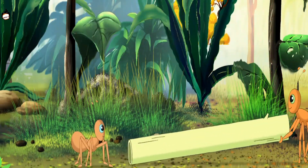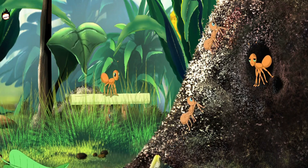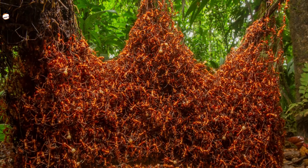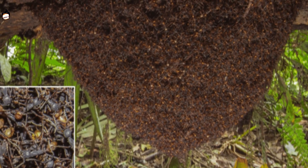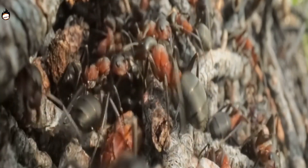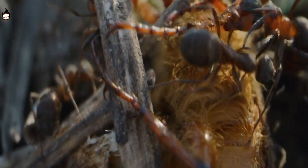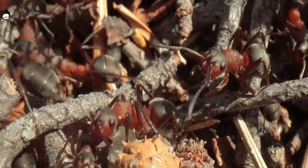Army ants do not have a permanent nest, but can build one with their own bodies. When they are in their immobile phase, you can see a cone-shaped nest spreading up to three feet, made by 150,000 to 700,000 worker ants joining their legs and bodies together like an amazing architect. Thousands of larvae live inside with the queen ant, and worker ants are responsible for their food. Every 20 days or so, army ants move to a new place, usually building their nests on the sides of trees or rotting wood.